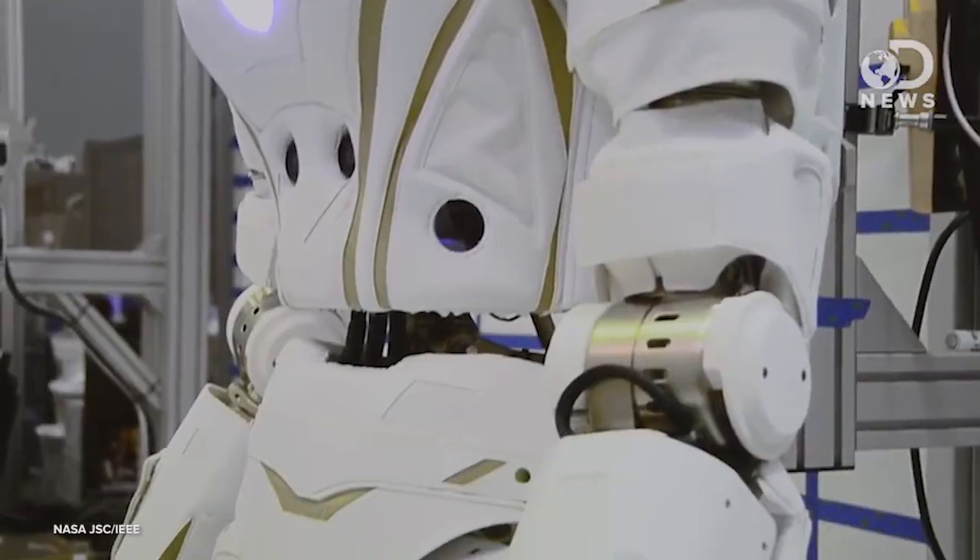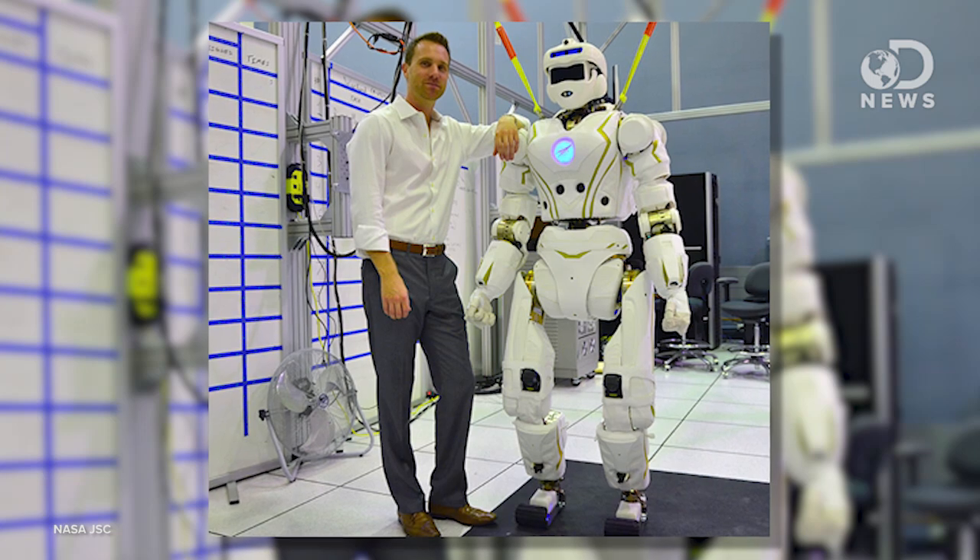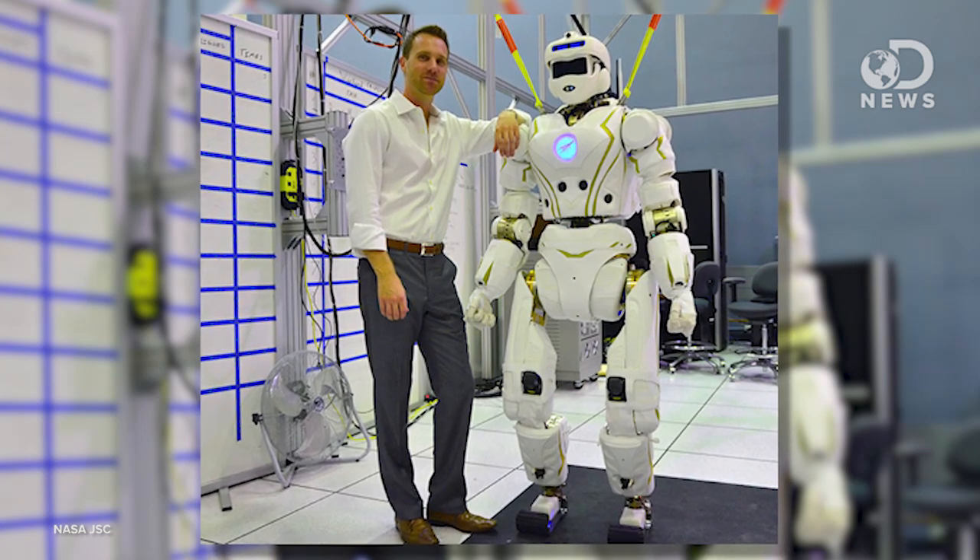Valkyrie, or VAL for short, doesn't look at all like the humanoid robots we're used to seeing. It has clothing, sort of. The bot is covered in a special set of fabric and foam to protect it if it falls and make it seem less robotic. The designers wanted people to interact with VAL, to think of it warmly, not as a cold metal demon like Atlas.